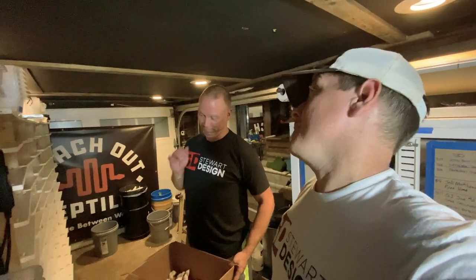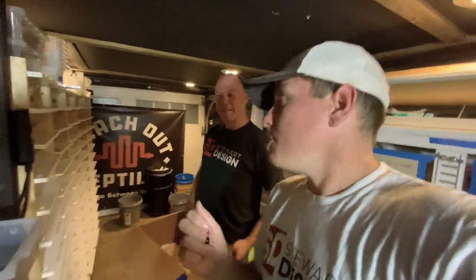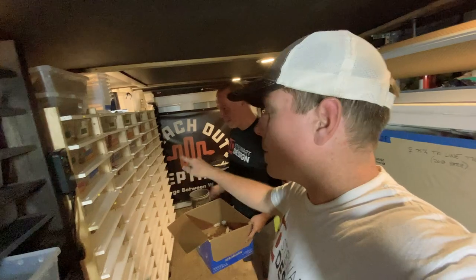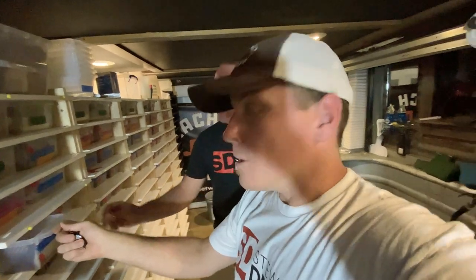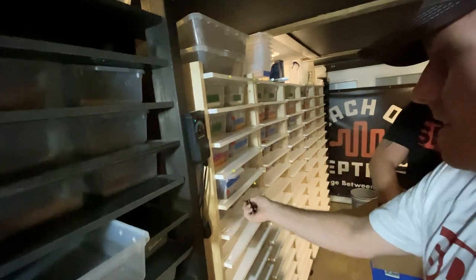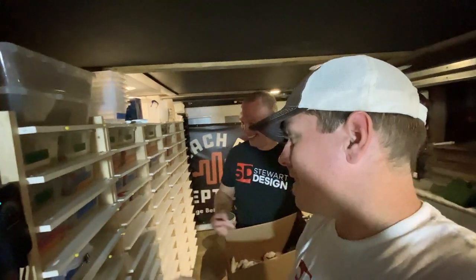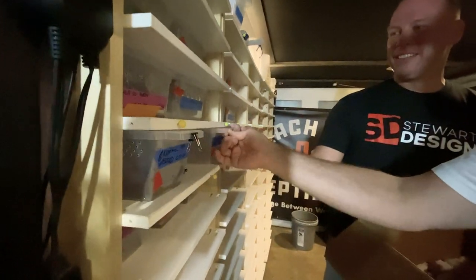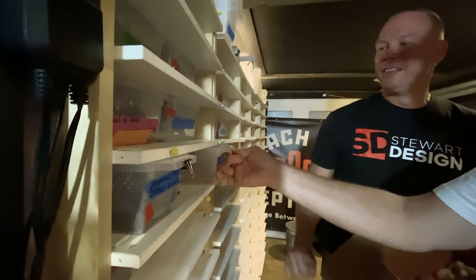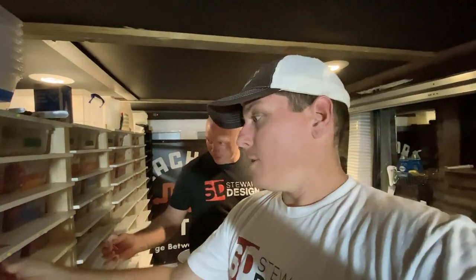We're going to quickly go through, quietly sneak these things in, and then we're off to bed. So we grab our little markers for the tubs, grab our little feeders — the rat pups with eyes closed are the ones who stay in overnight. We barely sneak the tub open, drop that little dude in without disturbing the snake, put a clip on, and mark the tub.